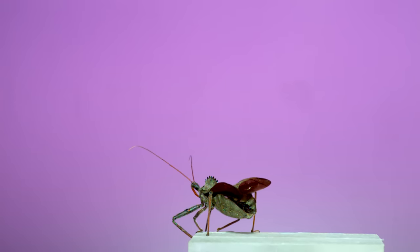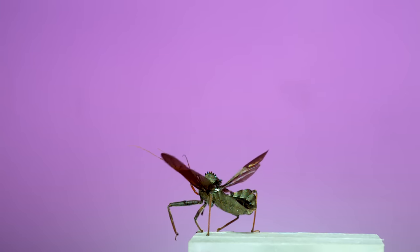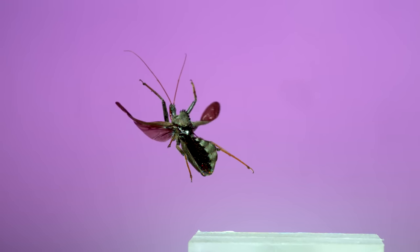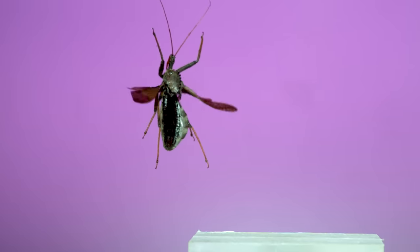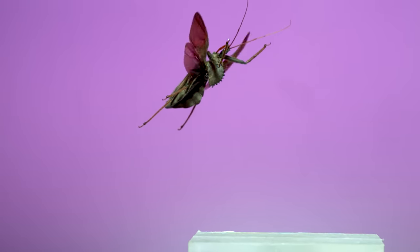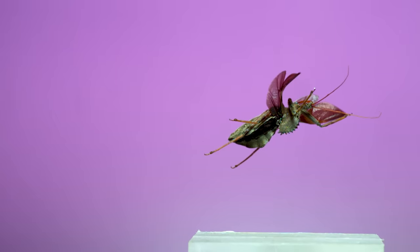Speaking of inverted flights, this is a wheel bug flight that starts out great but ends up in disaster. One thing you'll see that's interesting about this clip is when the wings come into contact with the platform — you'll see them bend and absorb the impact, demonstrating some impressive material properties.